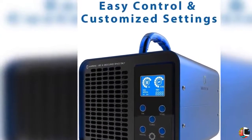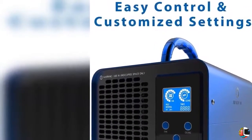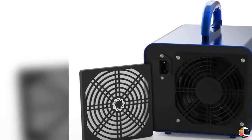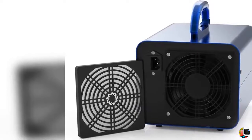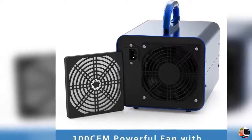Extra long timer. For those extra strong odors, you may need to run your ozone generator for longer periods of time. The upgraded timer on your Aerotheria Ozone Generator allows you to produce ozone for up to 12 hours at a time, which will help eliminate even the toughest odors.